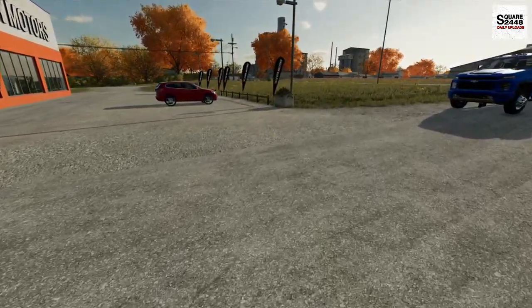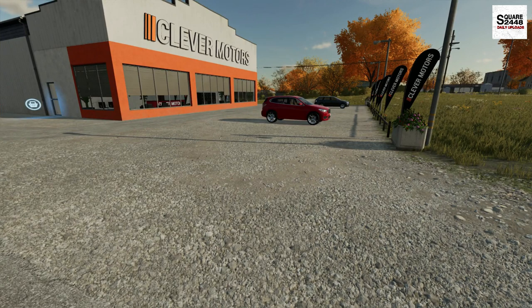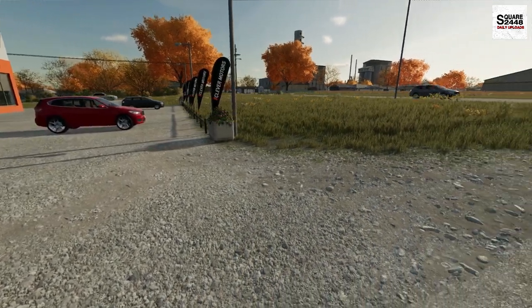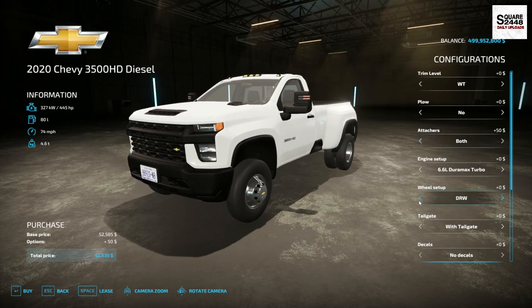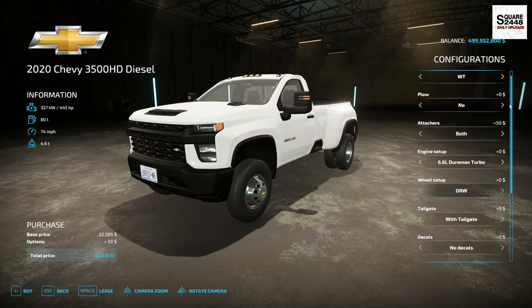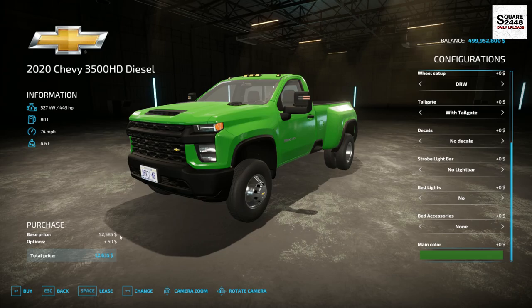The first thing we need is a work truck and a company truck, along with a service trailer. For the pickup truck, we're going to be using the 2020 Chevy 3500 dually with an adjustable gooseneck and a drop hitch. We'll go with the basic work truck trim level — we don't really need anything too fancy. Let's get a really nice John Deere green — oh yeah, that is perfect.